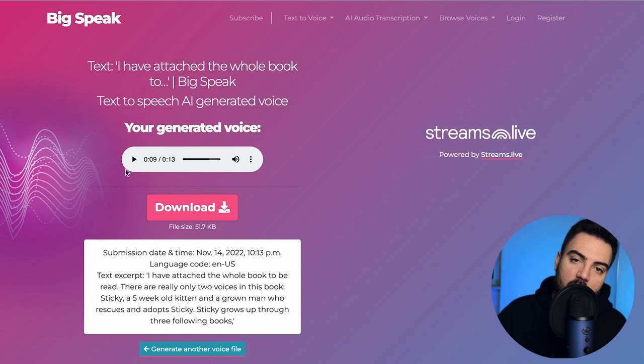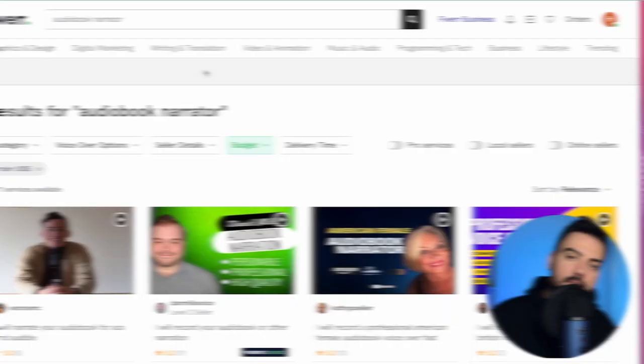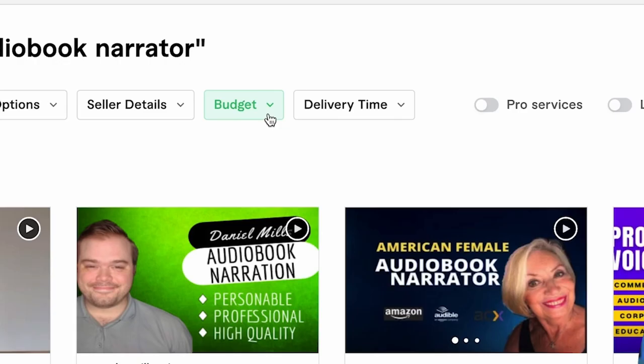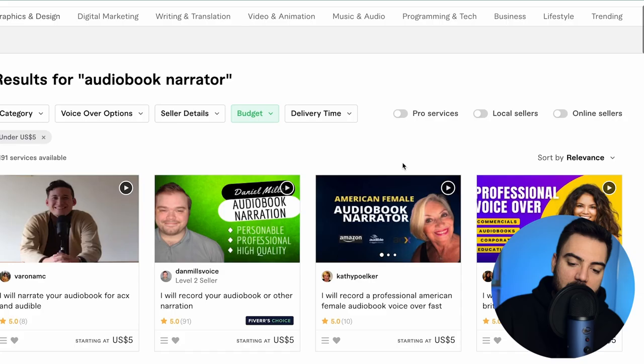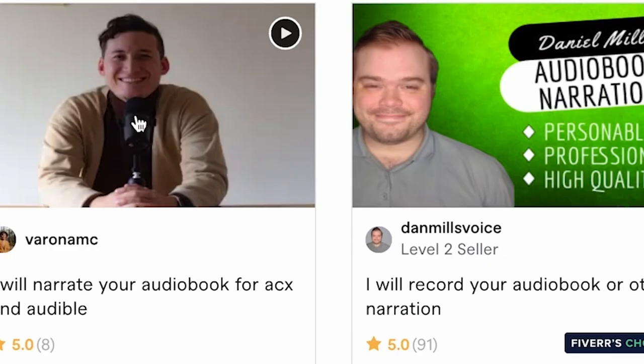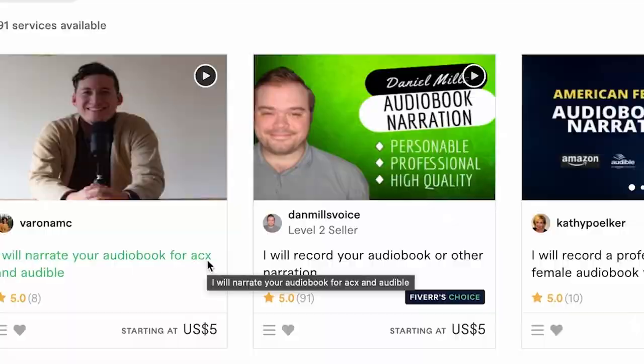That's why I'll give you one more option, but this option does require an upfront investment. The next option is Fiverr. You come to the top, search 'audiobook narrators,' then filter by a maximum budget price of five dollars and apply. This is called drop servicing. It's the easiest and simplest option, though you do have an upfront investment. This person here already says he can narrate your audiobook for ACX.